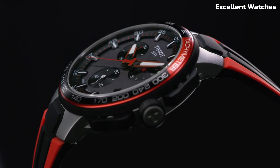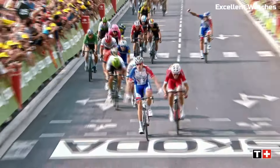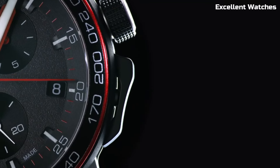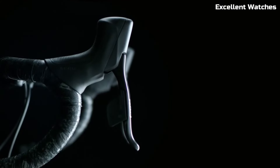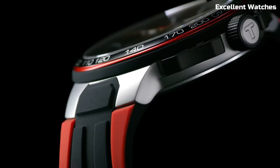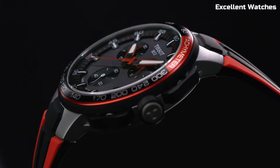With bright, contrasting colors and bicycle-inspired details on the dial and strap, they celebrate the passion for cycling. Powered by reliable quartz movements, they ensure accurate timekeeping. The Tissot T-Race Cycling Chronographs are more than just watches — they're expressions of devotion to the sport and a fashion statement for riders.